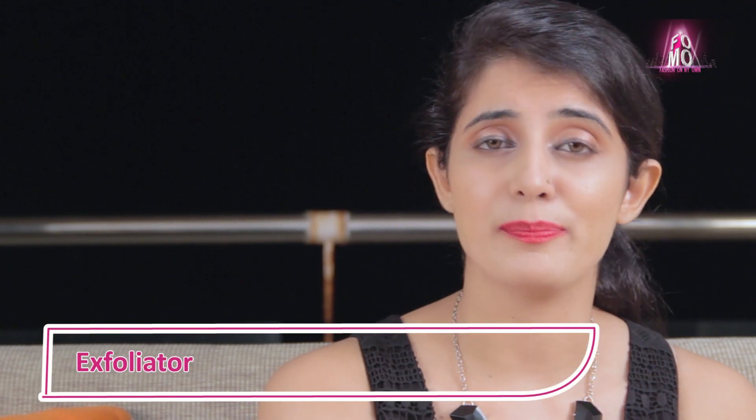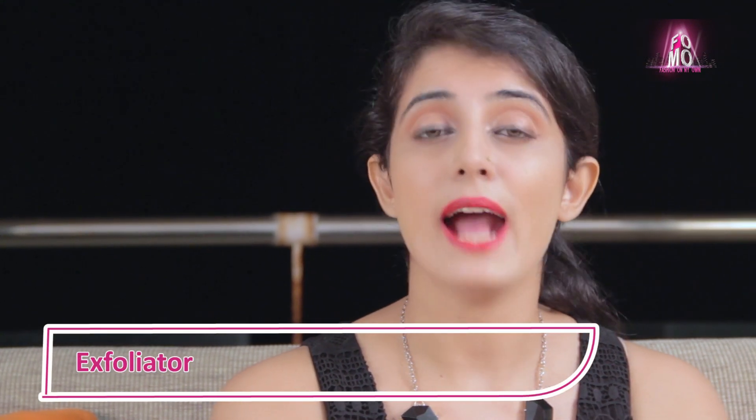For dry and scaly skin, mix olive oil with sea salt and massage it on the affected areas, which will not only remove the dead skin but also enrich the healthy layer beneath it. You can also mix tablespoons of olive oil and a drop or two of lavender oil in a bath — a luxurious way to soak, relax, and moisturize the whole body.